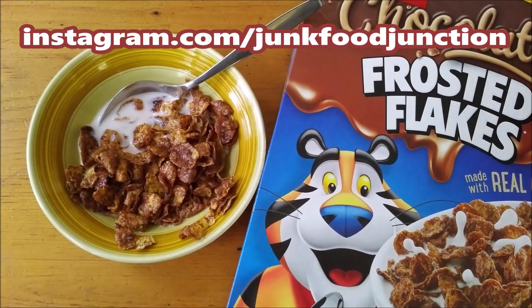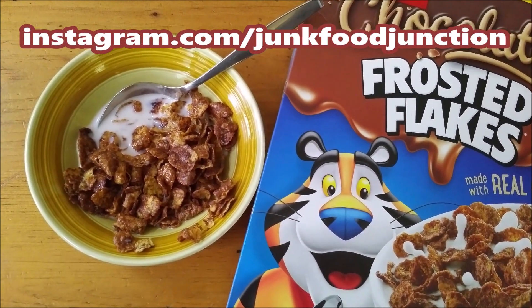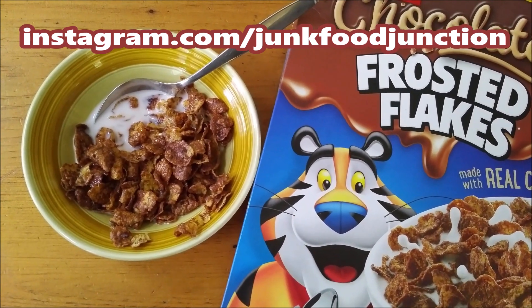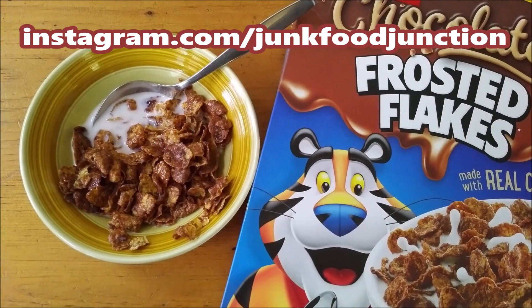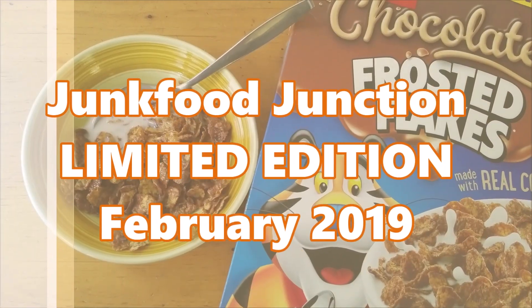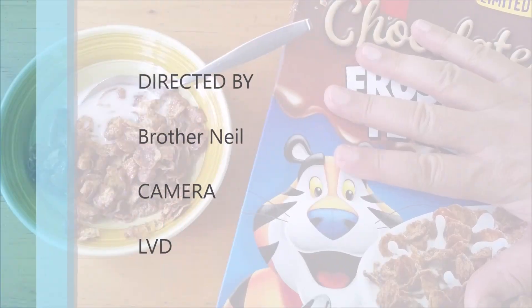Maybe we'll even do some other limited edition cereals. We know you'd like to see the new stuff first. We'll see you on the next one real soon — Brother Neil out.